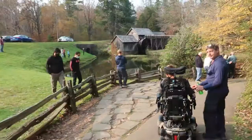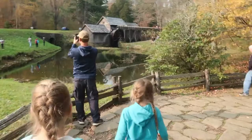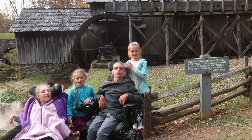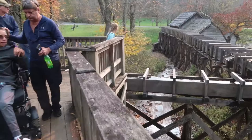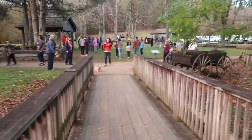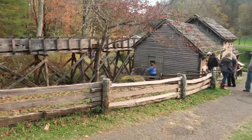Mabry Mill was built in 1910 and was used as a grist mill where they did cornmeal, from 1910 until 1936 when they finally closed it. The man who owned it was Edwin Mabry — he was kind of a jack of all trades. He was a chairmaker, did lumber, was a miner, a blacksmith, and a farmer. He used the mill to grind corn and as a sawmill for lumber for neighbors in the Meadows of Dan area. In 1936 he and his wife stopped running the mill, and in 1945 it was picked up by the National Park Service and restored.